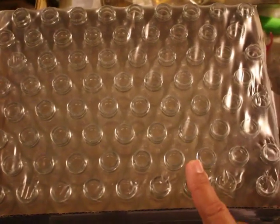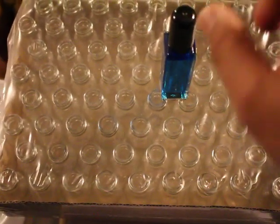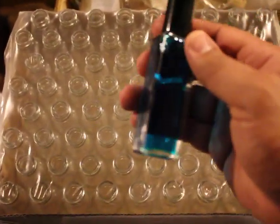Welcome to Extravagant Fragrances. Today's offer is 72 pieces of the one ounce Boston Rounds or the one ounce Italian style. It's called an Italian style square tall bottle and it has a screw cap on it as well. This is a wholesale package of 72 pieces, either the Boston Rounds or the Italian style, and there's one ounce in each.